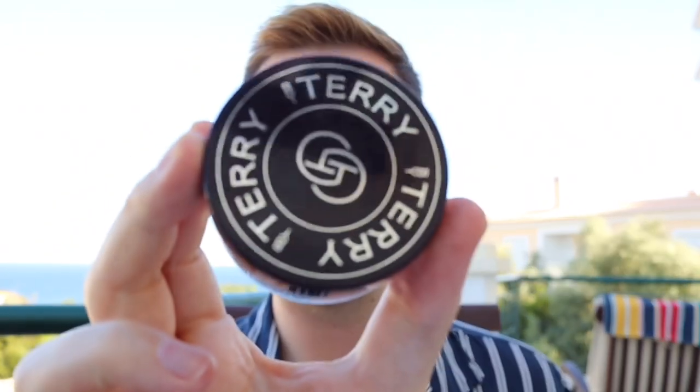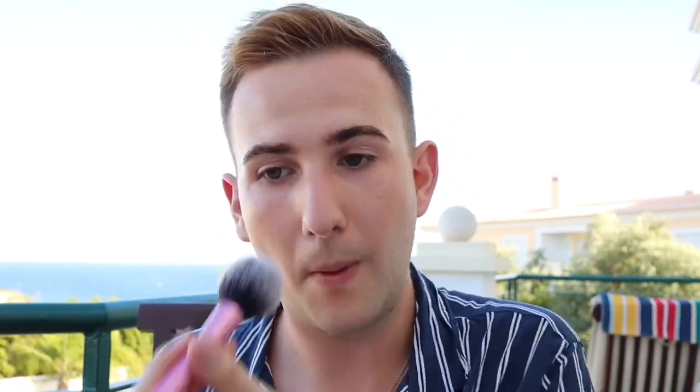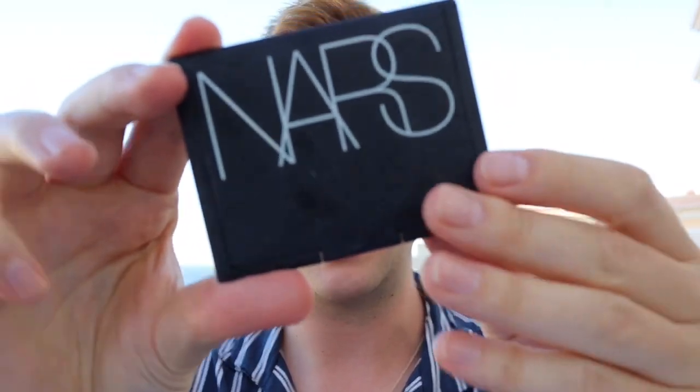Powder — this is one of my favourite things I've gotten so far. Leila and Katie, friends of mine, thank you for recommending this. This is the By Terry Hyaluronic Acid Hydra Powder — when I say this is good... NARS — this is the Olympia, it's a blush-bronzer. I don't know how to use this properly, so if any of you guys are watching and want to comment, I can take criticism. I kind of half apply it where I would contour and then half apply it where I would blush. I have no idea if that's right.